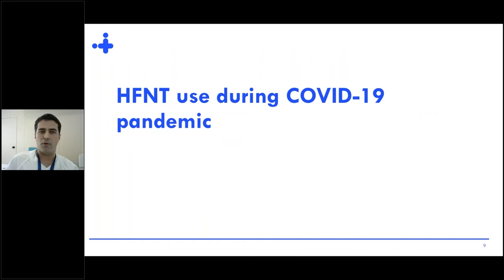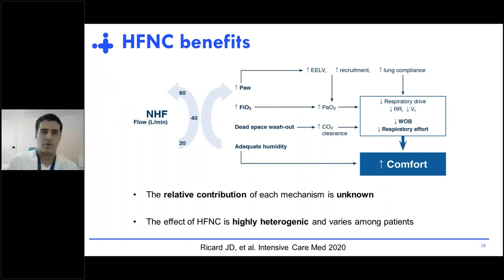But what happens with high-flow use during the COVID-19 pandemic? If we look at the physiological effects of high-flow, we would think it would also be useful in COVID-19 patients. All the effects of high-flow are flow-dependent and are very well described, but we have to bear in mind that the relative contribution of each mechanism is unknown and may vary from one patient to another.